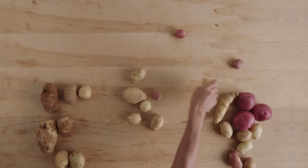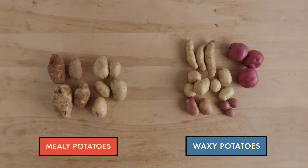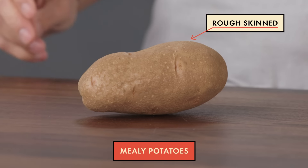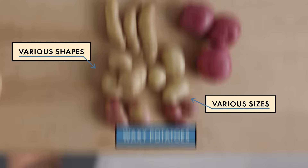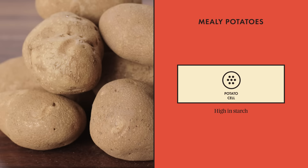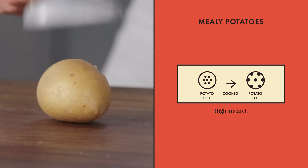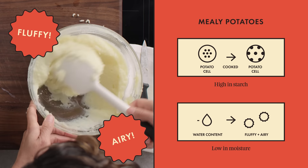I'm going to start out by sorting all these potatoes. The main distinguishing factor you need to consider when choosing a potato is whether it's mealy or waxy. On this side, I'm putting the mealy potatoes — these are the potatoes that have a higher starch content. These starches swell up and expand when the potato is cooked, which also means these potatoes have a lower moisture content. It's that high starch, low moisture content that really makes for a super fluffy and airy potato.